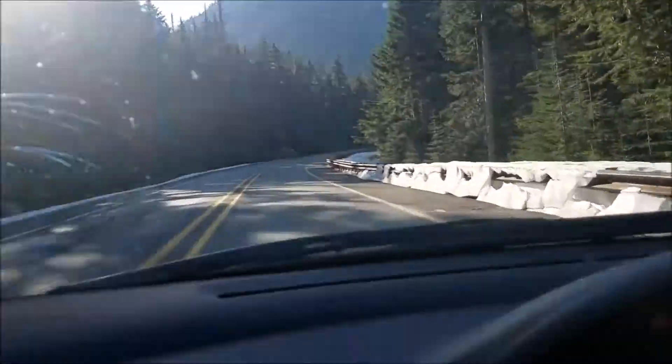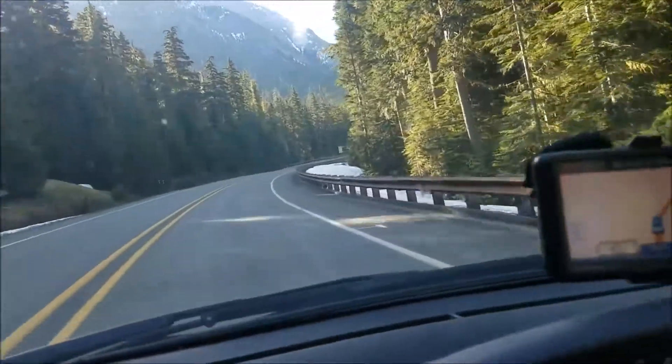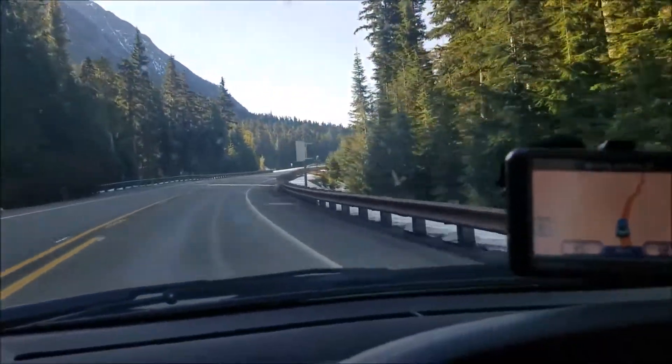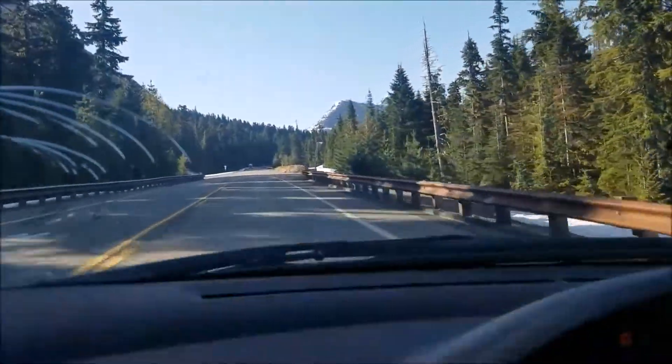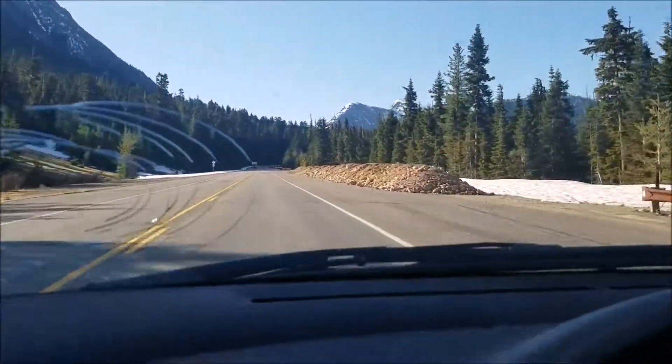Starting to run into some snow. Haven't got to any of the passes yet, but I'm starting to see a lot of snow along the side of the road. Haven't seen too many cars, which I kind of expected.